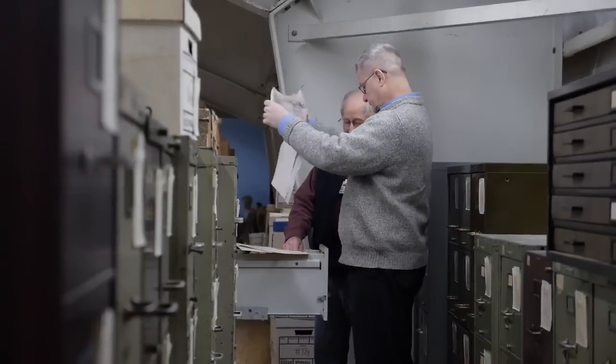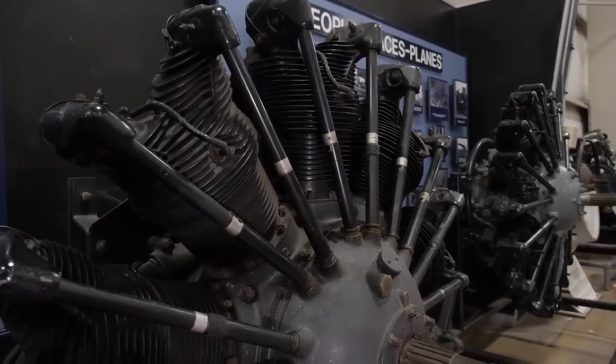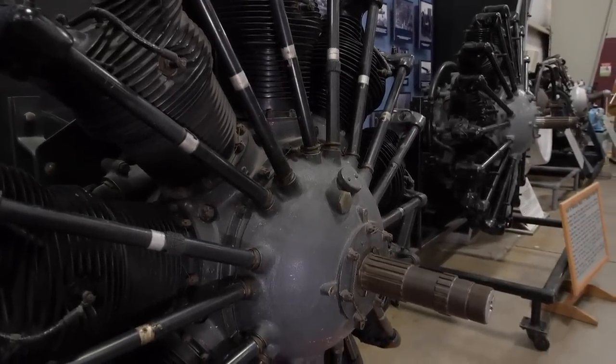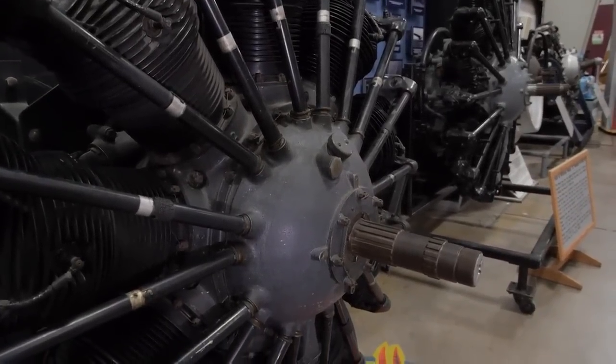Marty is fascinated by Frederick Rentschler's WASP engine. He really wanted to develop the air-cooled engine. Marty has been working on getting the American Society of Mechanical Engineers, or ASME, to designate the R1340 as an engineering landmark.